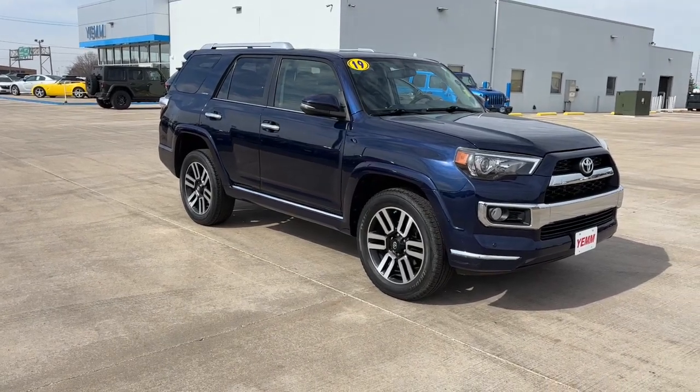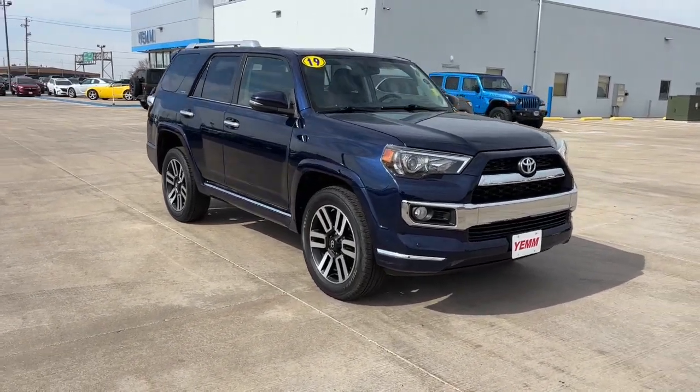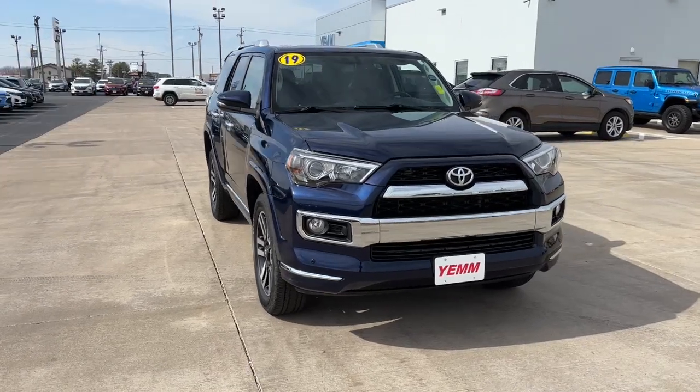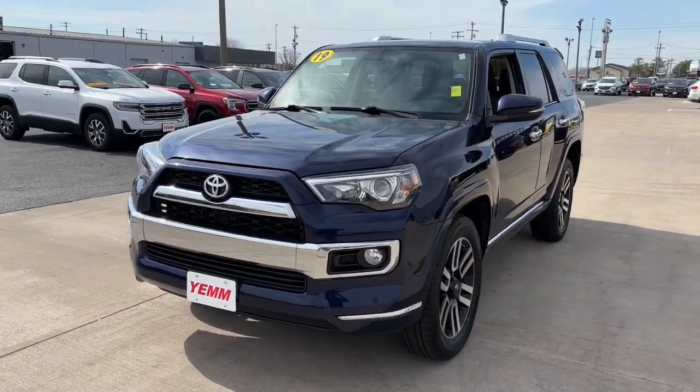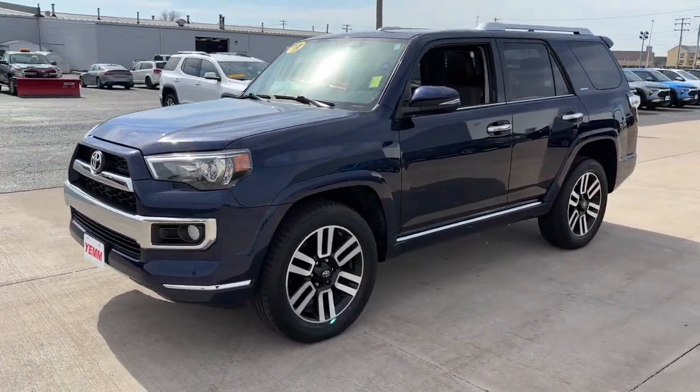You're gonna love the 2019 Toyota 4Runner. Here's a capable 4Runner that offers impressive off-road ruggedness, a comfortable interior, family-friendly design, and impressive towing capacity.